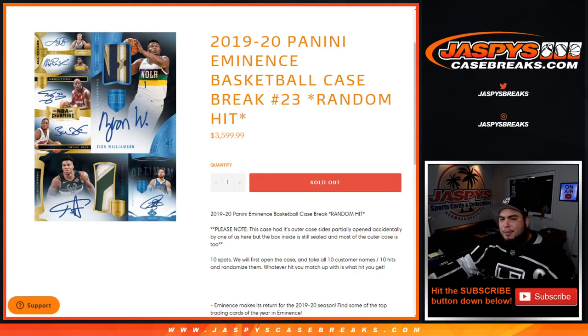What's up everybody, Jason for jaspyscasebreaks.com. We just filled up 2019-20 Panini Eminence Basketball. This is a case break, random hit number 23. Just remember guys, please note that the outer case of the Eminence was partially cut open on the side, accidentally by one of us here, but the box of course is still sealed. It's still legit — came from our distributor.